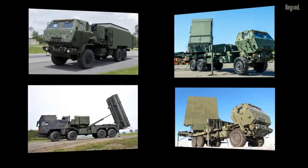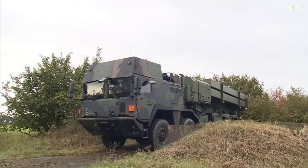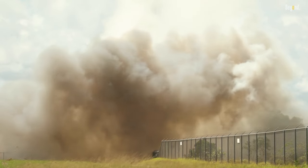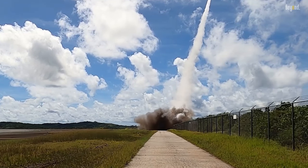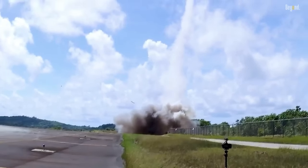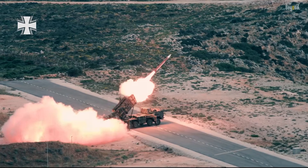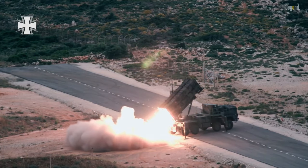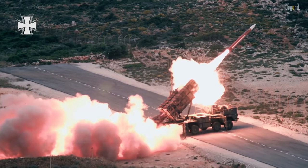The MIM-104 Patriot Missile System is often compared with other air defense systems in terms of performance, capabilities, and cost effectiveness. Each system has its unique strengths and limitations, and their suitability depends on specific operational requirements. The Patriot Missile System stands as a formidable air defense system, offering protection against a wide range of airborne threats. Through continuous development and upgrades, it has evolved to meet the challenges posed by modern warfare. While it has demonstrated its effectiveness in various conflicts, ongoing efforts are necessary to address limitations and counter evolving threats. As technology advances, the Patriot Missile System will continue to play a vital role in safeguarding the skies and protecting against potential aerial attacks.